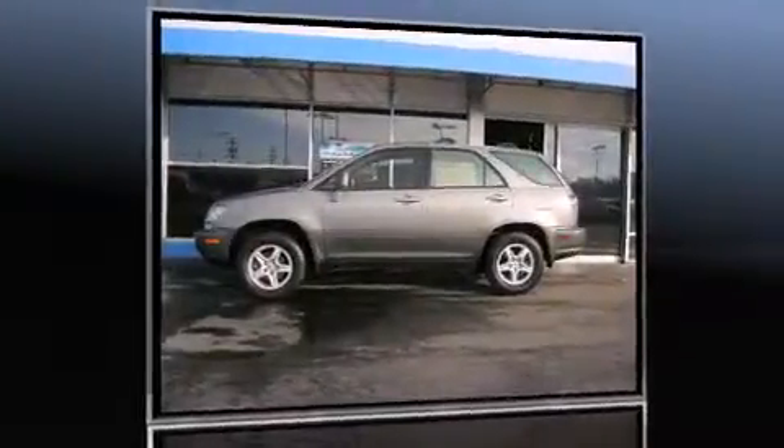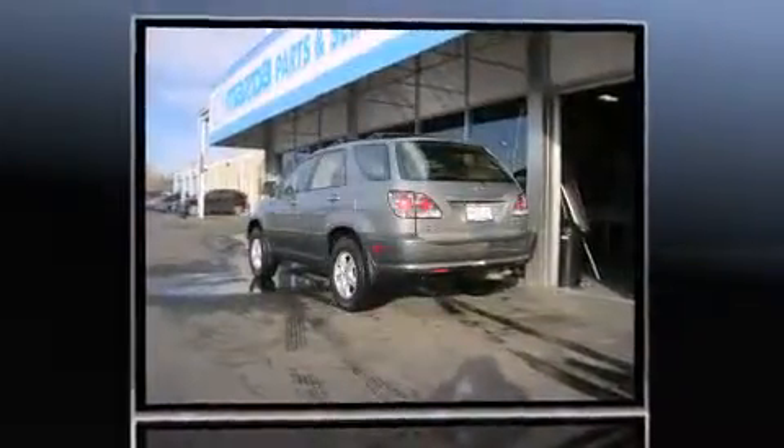Come test drive this 2002 Lexus RX 300. It features a front-wheel drive platform, an automatic transmission, and a 3.0-liter six-cylinder engine.